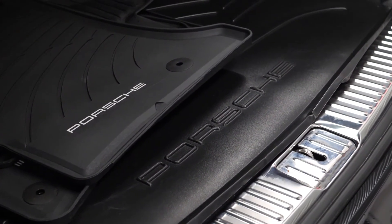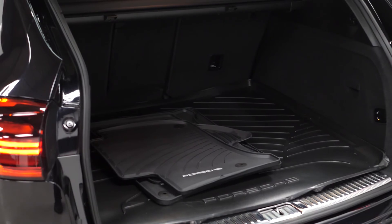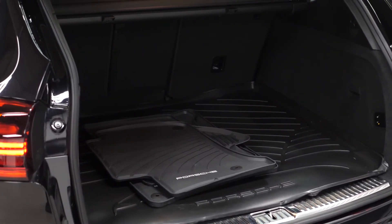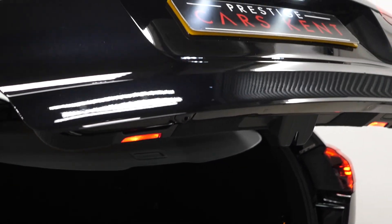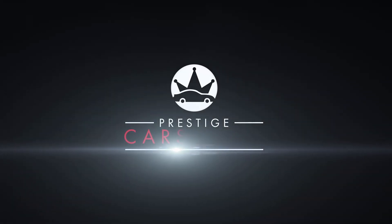If you would like any more information, would like to book a viewing or a test drive on this particular 2017 Porsche Cayenne Platinum Edition or any other prestige vehicle we have for sale, please don't hesitate to contact one of our sales team through the number provided at the end of this video or inquire through our website.